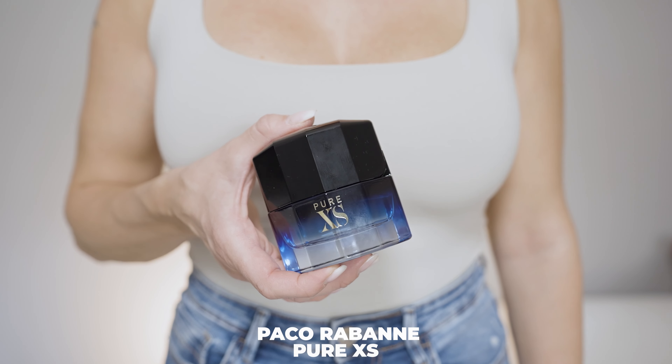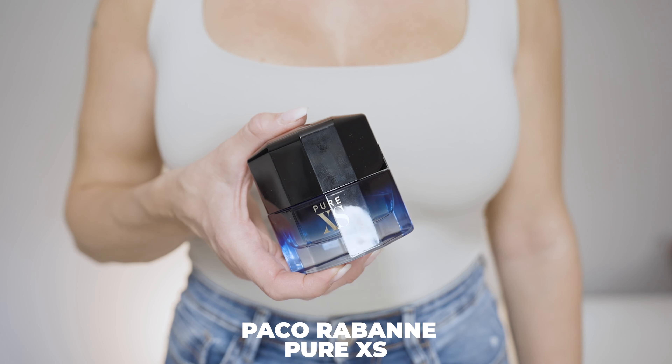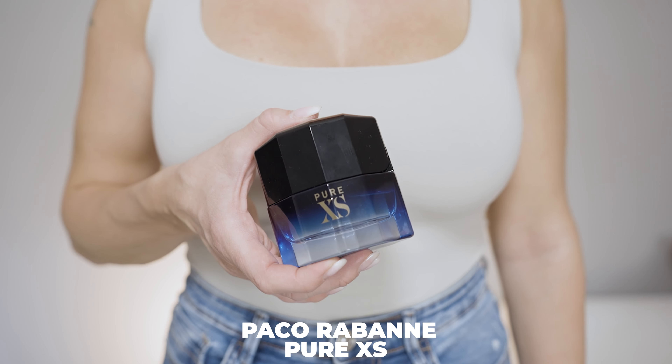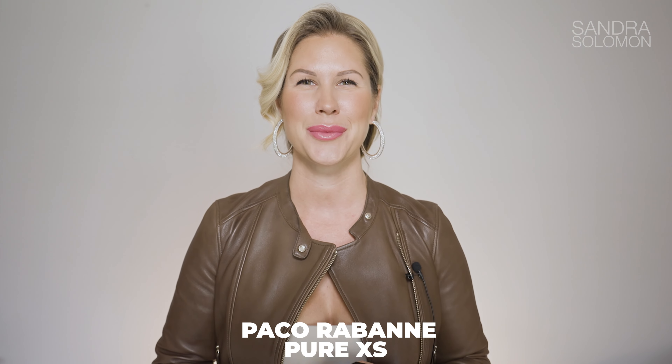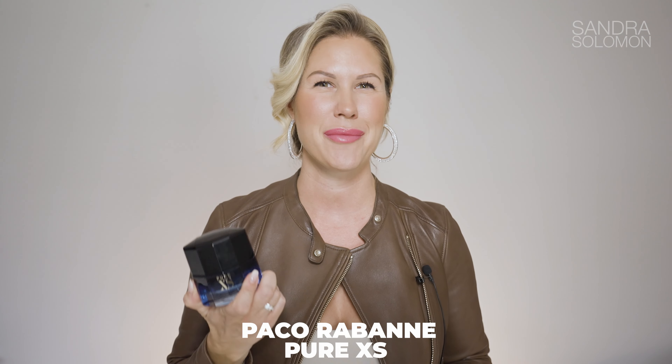We are starting with Pure Excess from Paco Rabanne. This is a vanilla-focused, warm, spicy, sweet, woody and aromatic fragrance. It has a wonderful opening with bergamot, some grapefruit, ginger and thyme — so you have something fresh and something spicy in the opening. Then you have sweet vanilla together with liquor, cinnamon, leather and apple, giving you something boozy with something sweet and a beautiful spiciness from cinnamon.